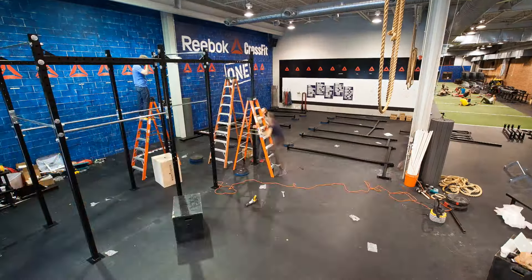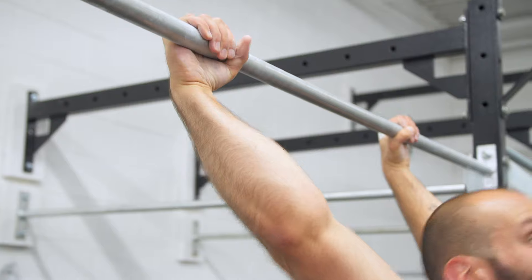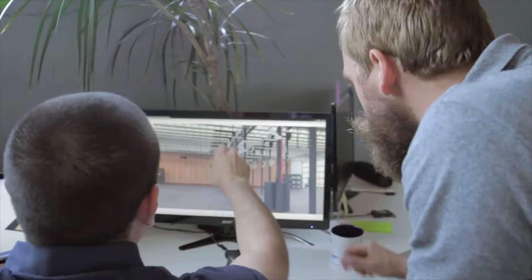We've partnered with countless CrossFit affiliates and GoldsFit facility managers to help get the ideal gear they need to appeal to a growing membership base, and our layout services ensure they know how to maximize their floor space with a minimal investment.